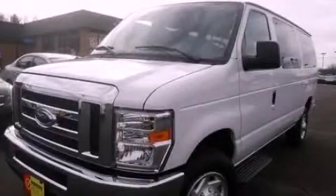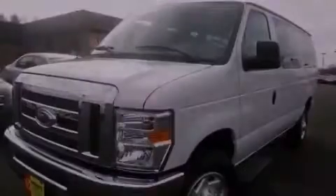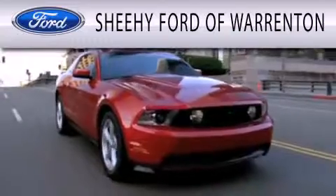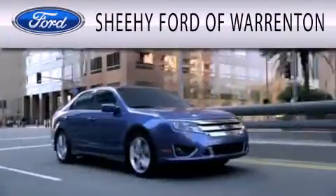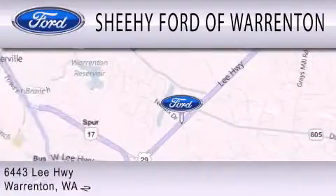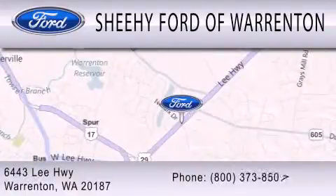We hope you found this video informative, please contact us today. Sheehy Ford of Warrington is dedicated to doing everything possible to ensure that the experience you have selecting your next vehicle is as pleasant as possible. We're located at 6443 Lee Highway in Warrington.